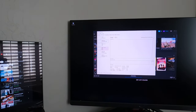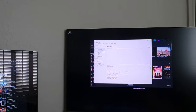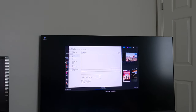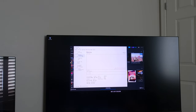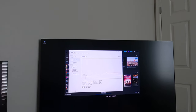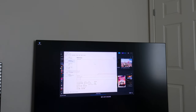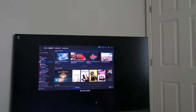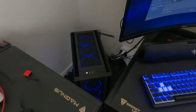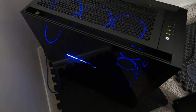Why is the memory only at 2400? I need to enable XMP — or DOCP with Ryzen. It's the 5900X with 64 gigabytes of RAM; I'll change that to 3600. And two drives.